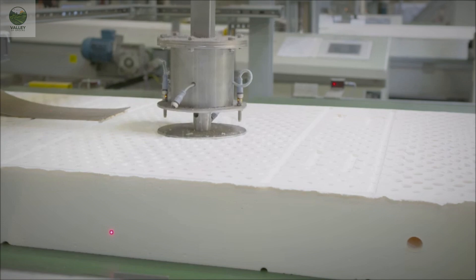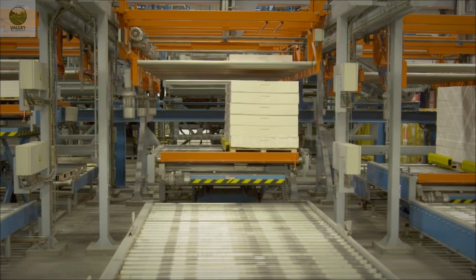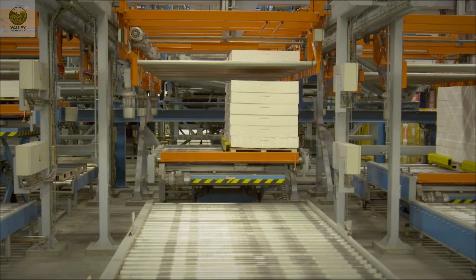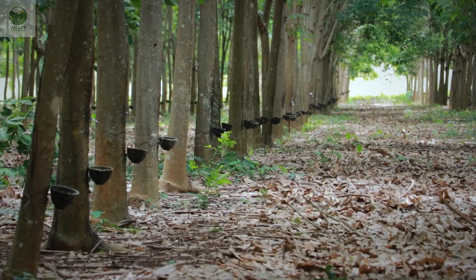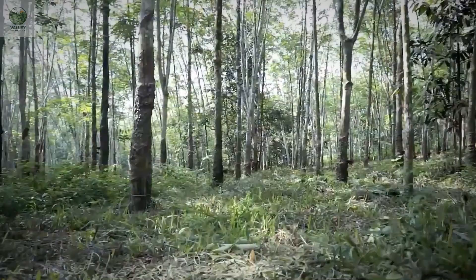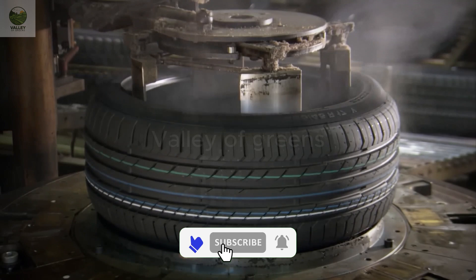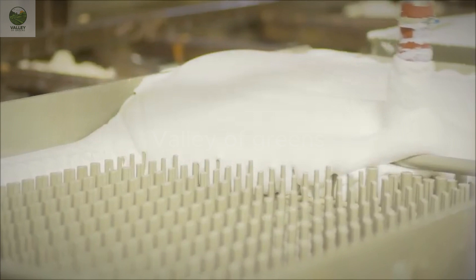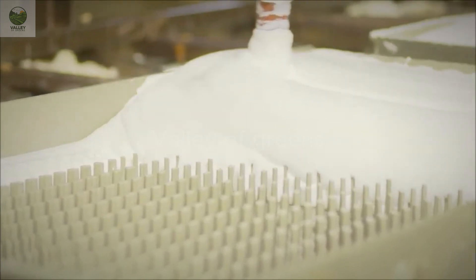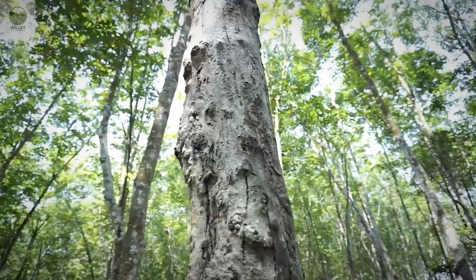This mixture is poured into molds and left overnight to form soft, elastic mattress sheets. Once the latex sheets are formed, they are cut to the appropriate size and wrapped in high-quality fabric. The latex mattresses are then tested for quality to ensure they meet standards for durability and breathability.